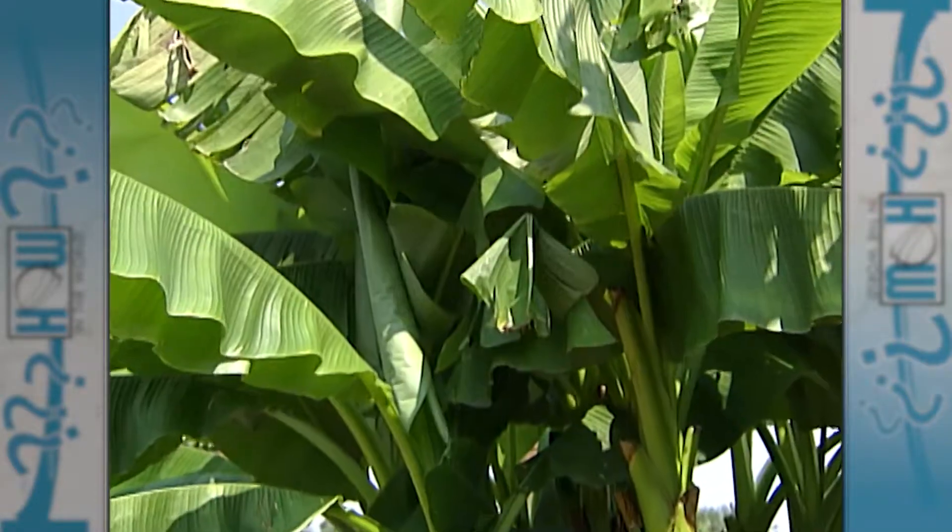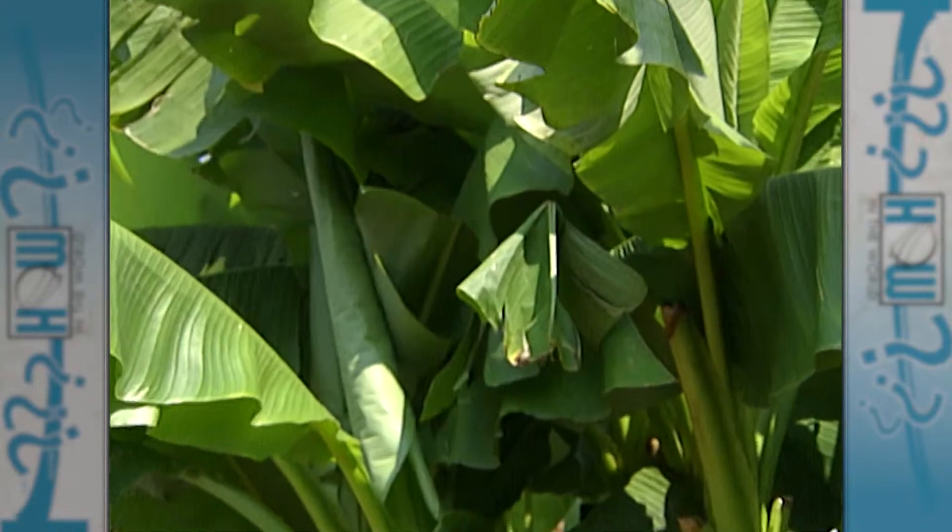That's because leaves are showing their true colors. Trees have three different pigments in their leaves: there's chlorophyll, which is the green color we see all the time; carotenoids, which produce the orange, yellow, and brown colors you'll see in leaves; and also anthocyanins, which produce the red colors.